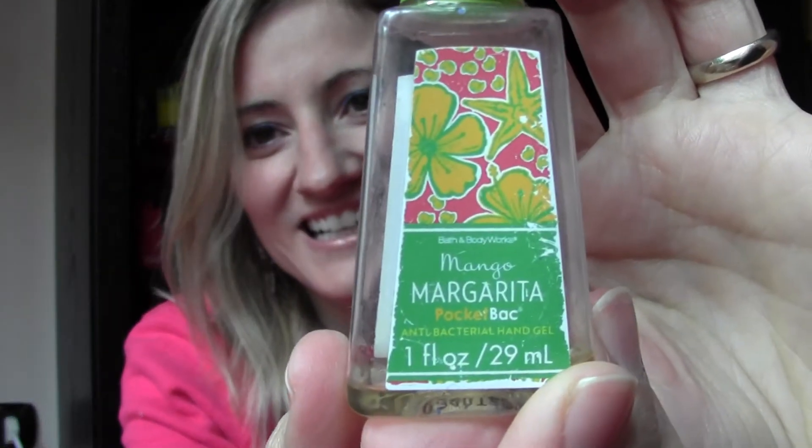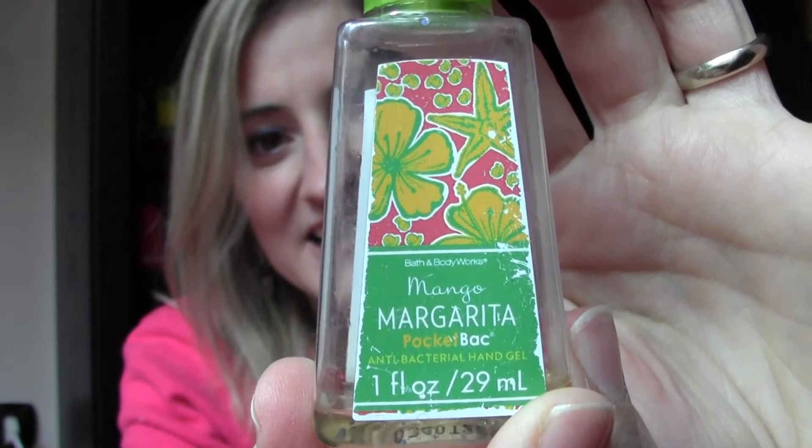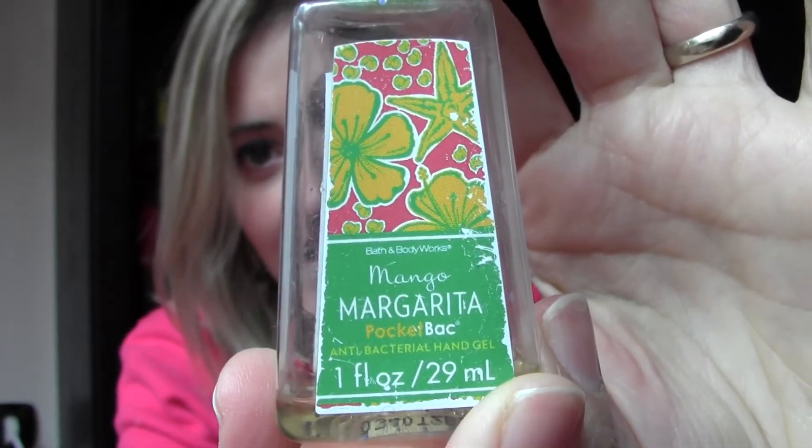Moving on to something which is not bath or shower — it's Bath & Body Works Mango Margarita. This is a hand sanitizing gel, an antibacterial gel. I love the antibacterial collection by Bath & Body Works. It's nice, it's small, you put it in your purse and you're good — on the go, when you need to clean your hands, you've got it right there. Luckily I have some more because I live in Italy and we don't have Bath & Body Works here.